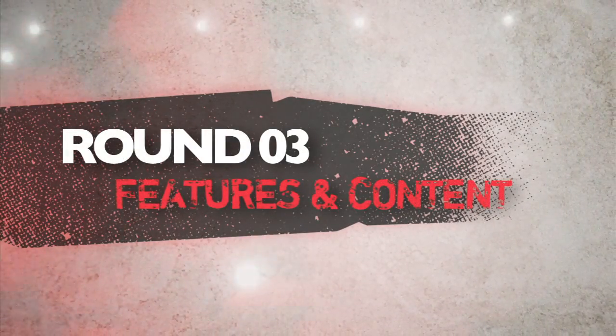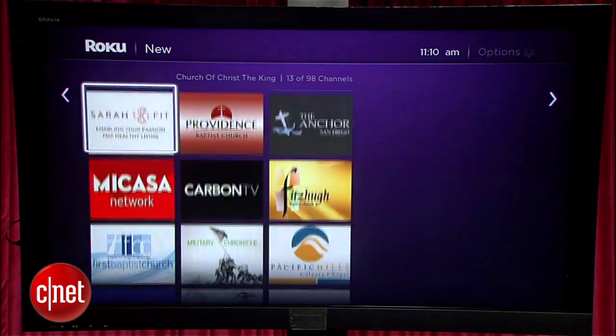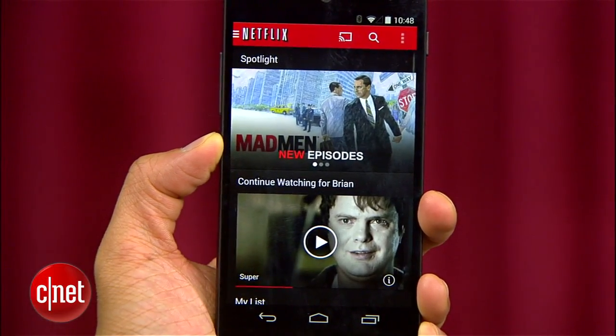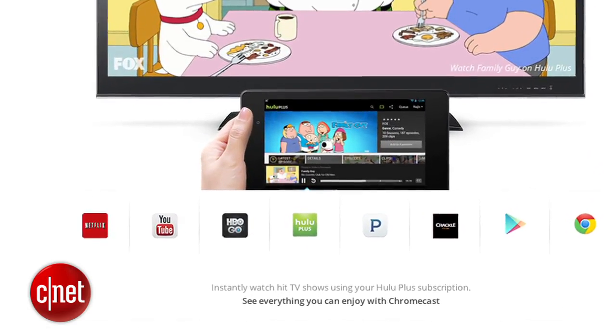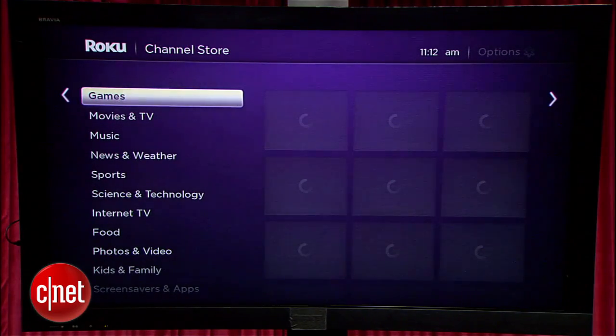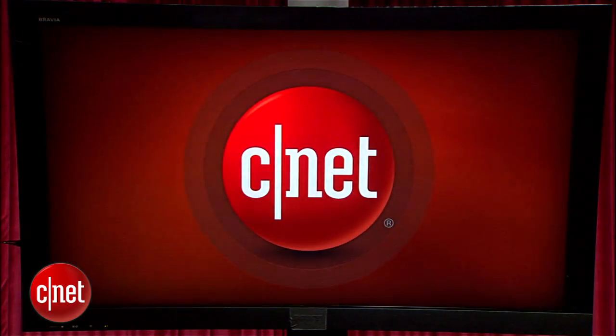The next round is features and content. Content will always be king, and this comes down to the deep library of over 1,200 apps that Roku seems to get before anyone else. Google's Chromecast has added most of the must-have apps like Netflix, HBO Go, and Hulu for video, and Pandora for music streaming. But if you have all your media content through the Google Play Store, it makes sense to stick with the Chromecast — but it can't compete when it comes to sports, music services, internet video like CNET, and the ocean of content that Roku has.